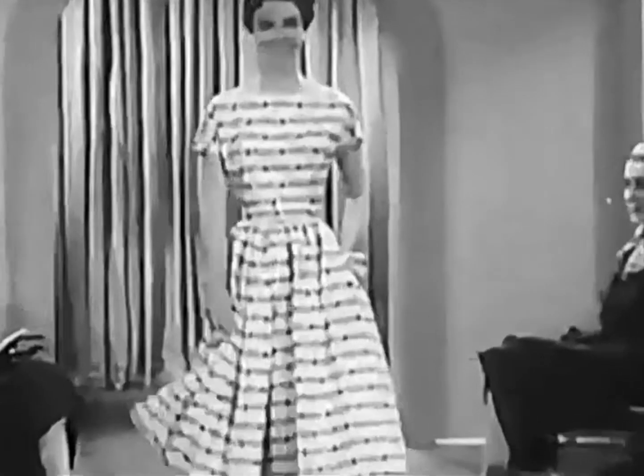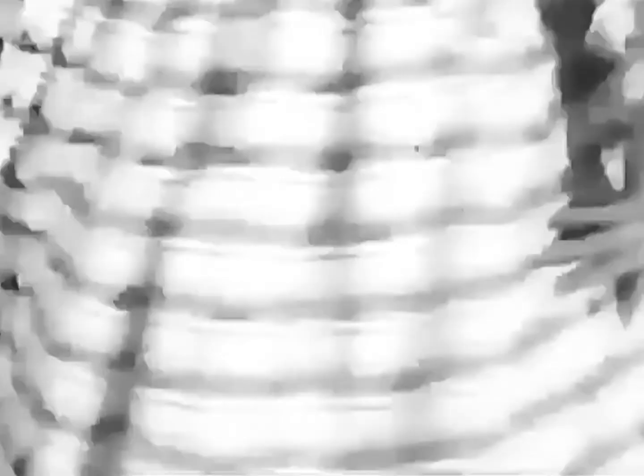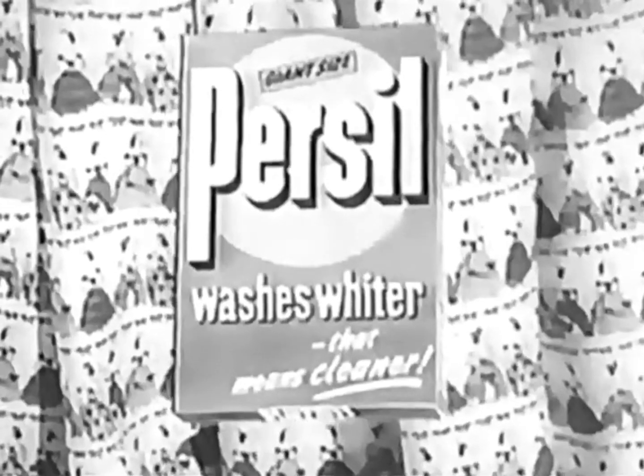And there it is. People who care about colour use Persil. Use Persil for your coloured things. It keeps them fresh and bright as new.